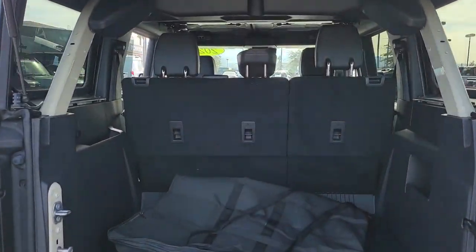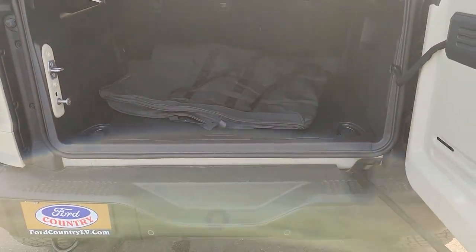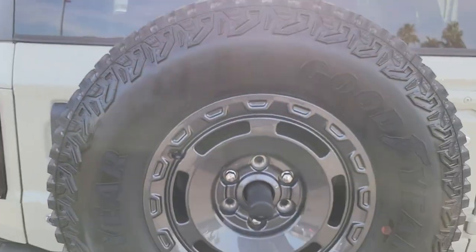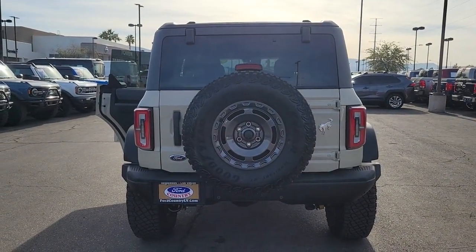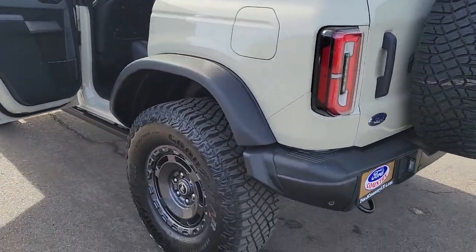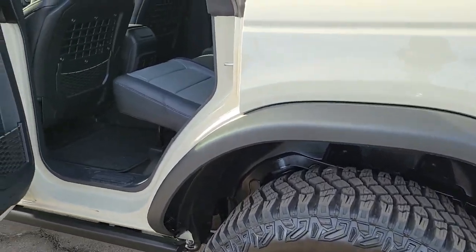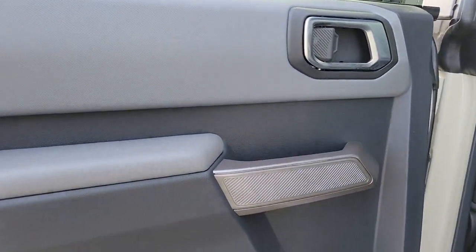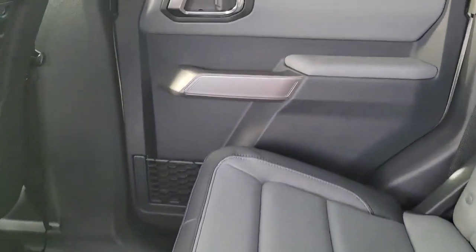The following are some of this vehicle's highlighted options: navigation system, keyless entry, satellite radio, heated mirrors, steering wheel audio controls, aluminum wheels, heated front seats, dual zone AC, alarm, and electronic stability control. Feel the pull of the trail in this can-do Bronco. Treat yourself to a test drive today — our staff will toss you the keys and give you an outstanding customer experience.